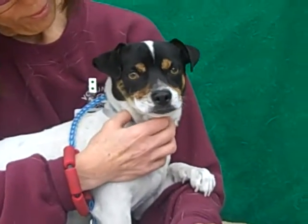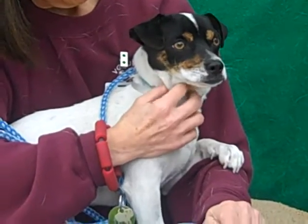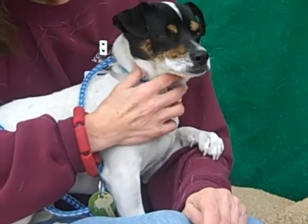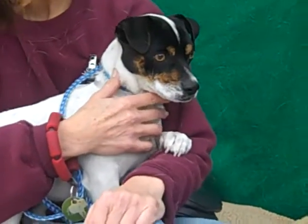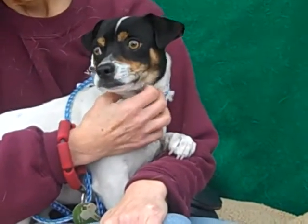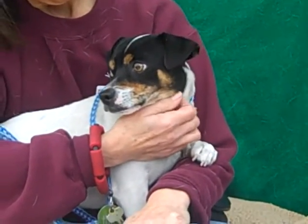Look at this handsome mug. This is Russell. His ID number is A4935404. Russell is a one-year-old, male, tricolor, Parson Russell Terrier Mix puppy, and he came to the Baldwin Park Animal Care Center as a stray from El Monte on April 5th, and he weighs only 11 pounds.